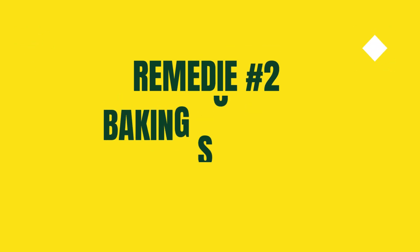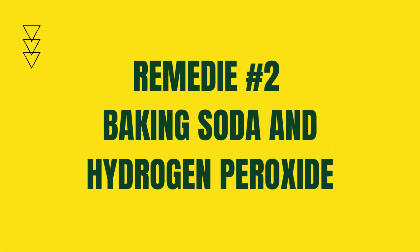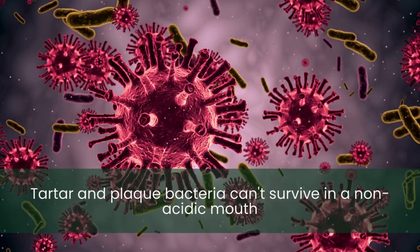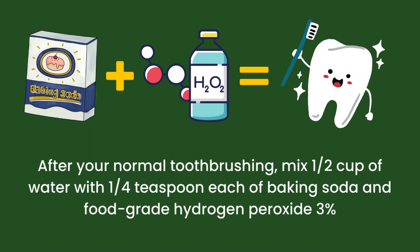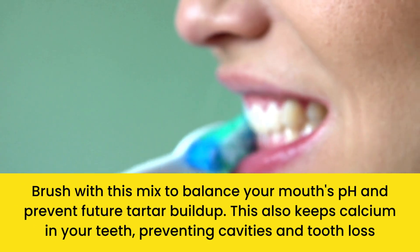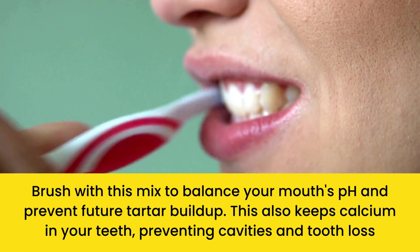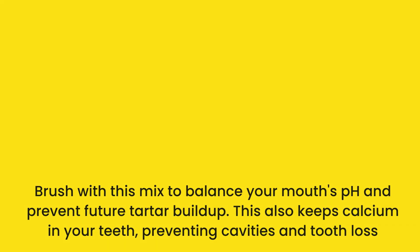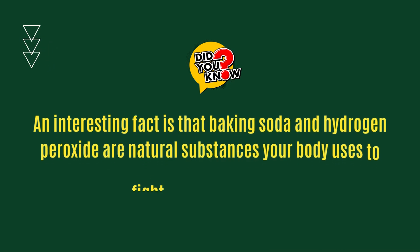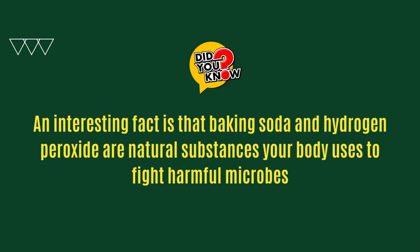Remedy number two: baking soda and hydrogen peroxide. Tartar and plaque bacteria can't survive in a non-acidic mouth. After your normal toothbrushing, mix one half cup of water with one quarter teaspoon each of baking soda and food-grade hydrogen peroxide 3%. Brush with this mix to balance your mouth's pH and prevent future tartar buildup. This also keeps calcium in your teeth, preventing cavities and tooth loss. An interesting fact is that baking soda and hydrogen peroxide are natural substances your body uses to fight harmful microbes.